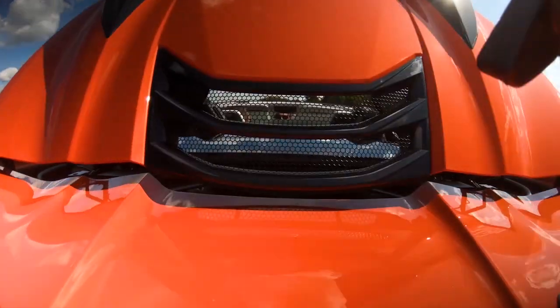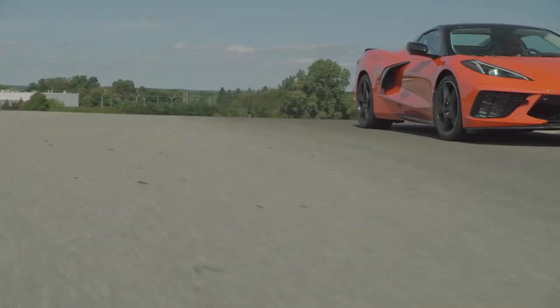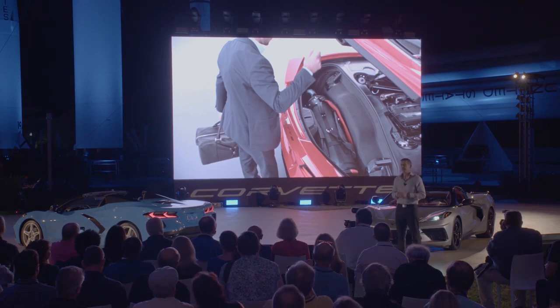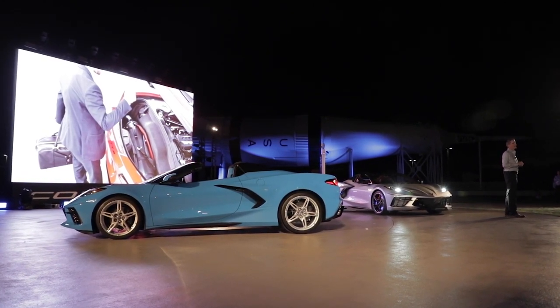The two-panel retractable hardtop operates in 16 seconds at speeds up to 30 miles per hour at the touch of a button. The Stingray offers the same impressive ability to store two sets of golf clubs even when the top is down.